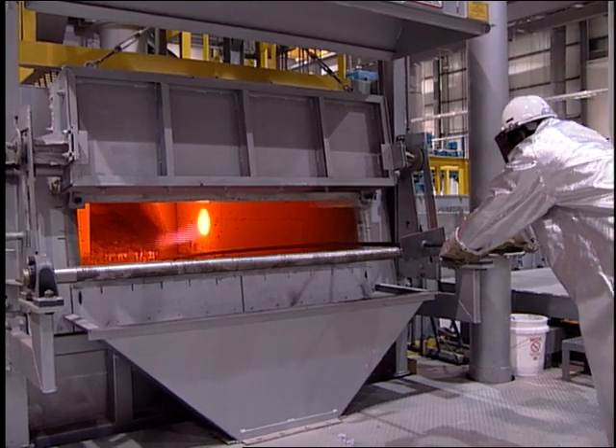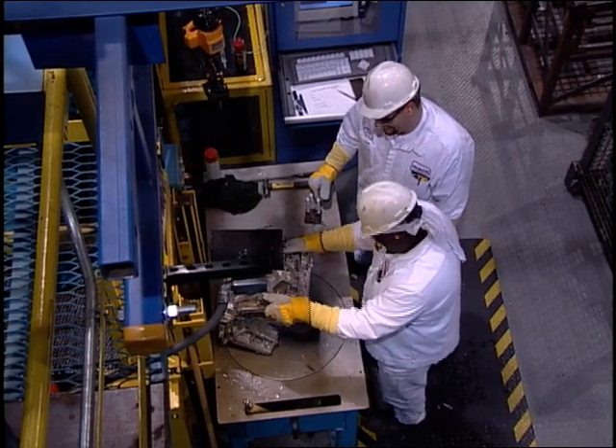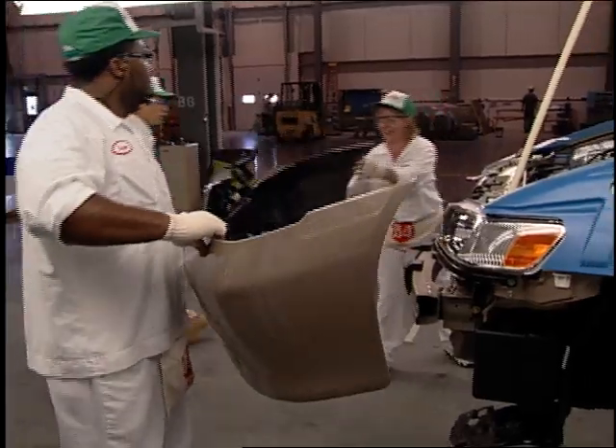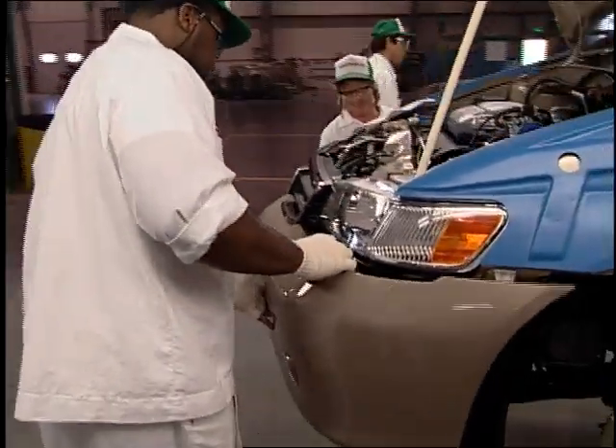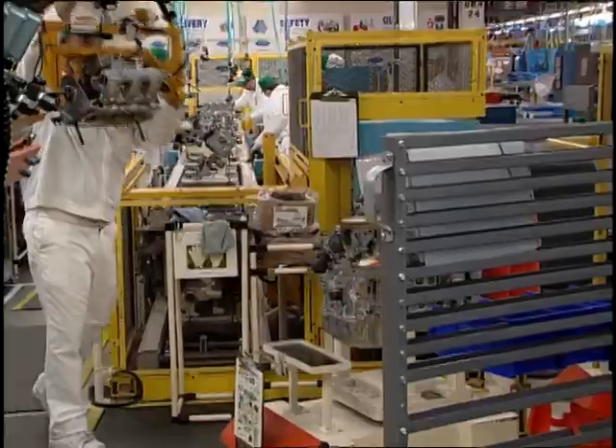Honda uses American aluminum ingot made in the U.S. to cast, forge, and machine engine blocks, stamping body panels, welding, painting, and injection molding of bumpers to final assembly.